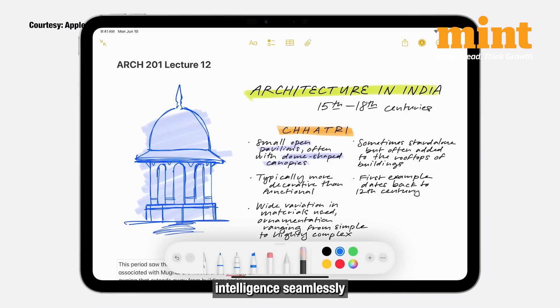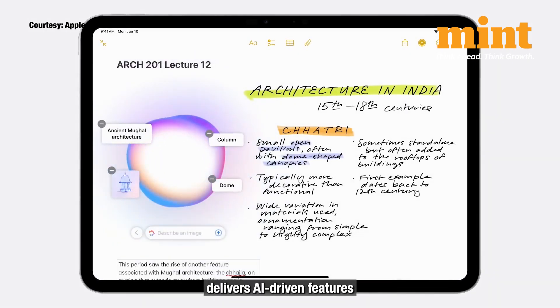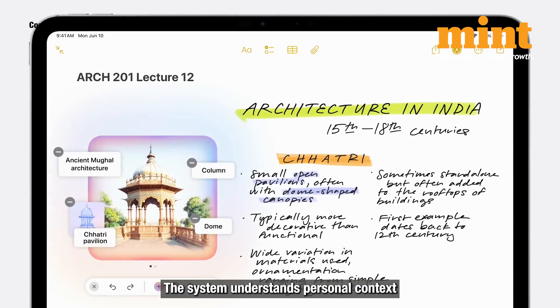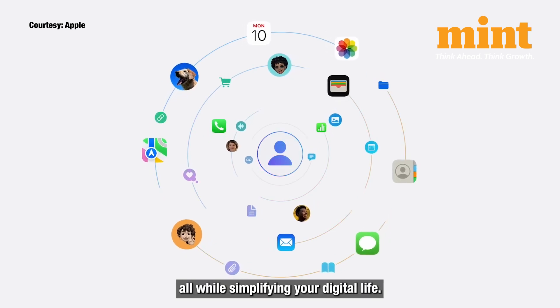Apple Intelligence, seamlessly integrated into iPadOS 18 or above, delivers AI-driven features that make everyday tasks smarter and faster. The system understands personal context and protects user privacy, all while simplifying your digital life.